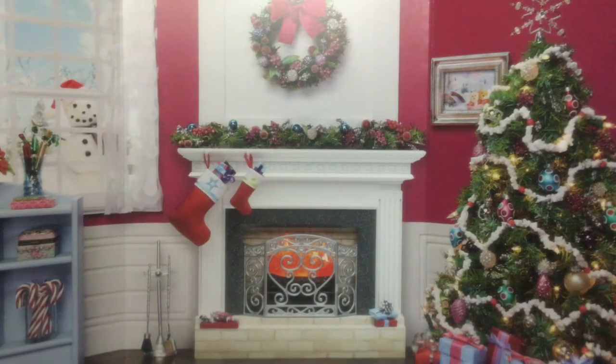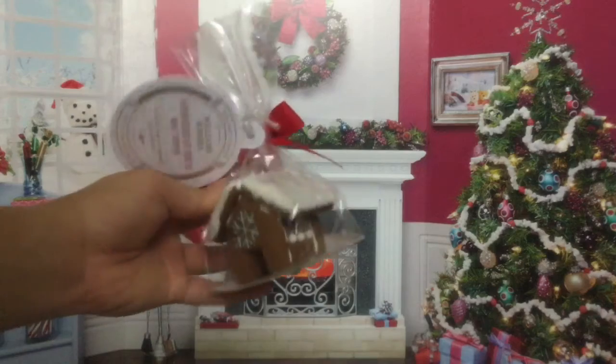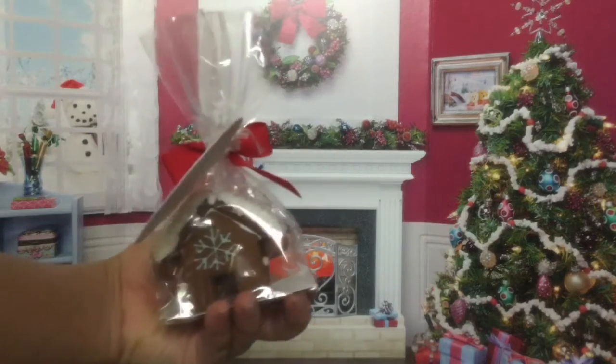So first, from my friend next door, she got me this gingerbread house for the dolls and I love this so much. I will use this for the dolls, not for me — I won't eat it.